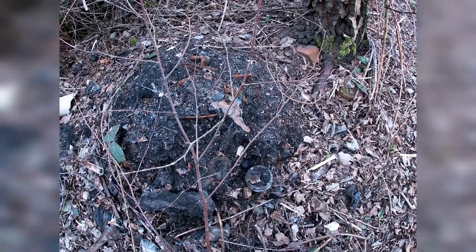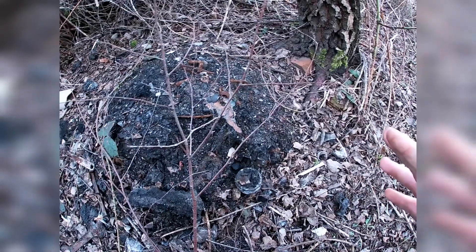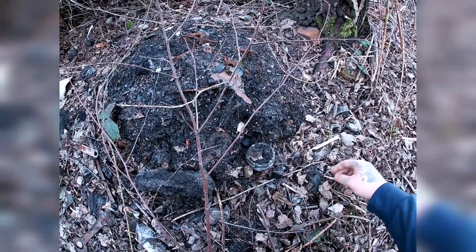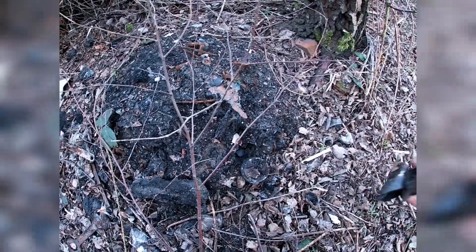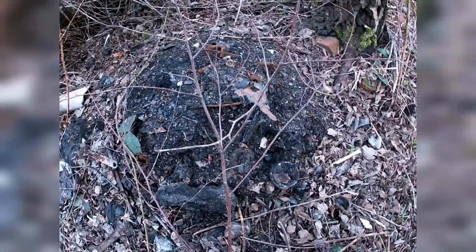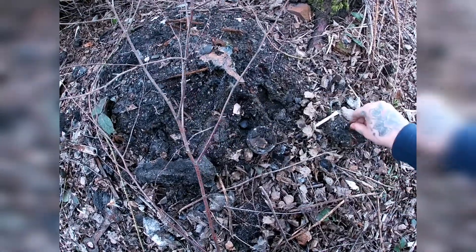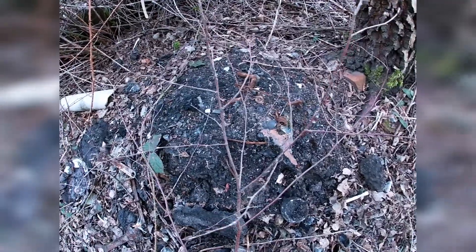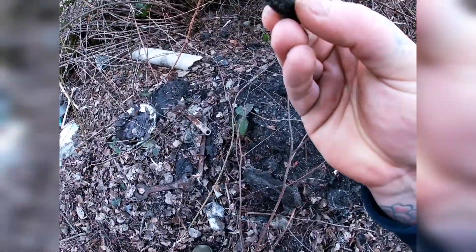There are signs of a possible little bottle dump here. There's a neat little bottle but it turned out to be plastic. We've also got old little bungee cord hooks, Allen keys, and batteries — so this is more of a modern dump.